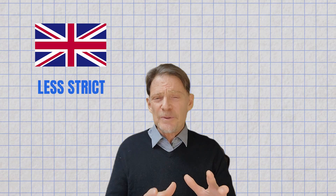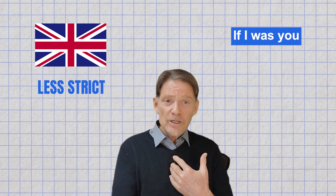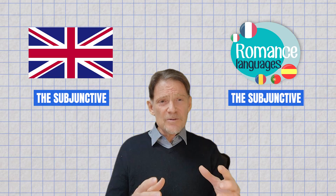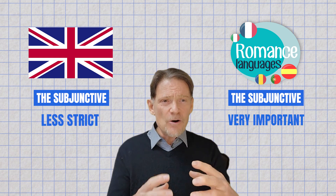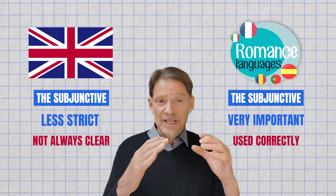In recent years, the use of the subjunctive in English has become less strict. Many native speakers might say "if I was you" instead of the traditional subjunctive "if I were you," because the difference is not always clear in English verbs. However, in romance languages, the subjunctive is still very important, and it changes the form of the verb and is used correctly by most native speakers.